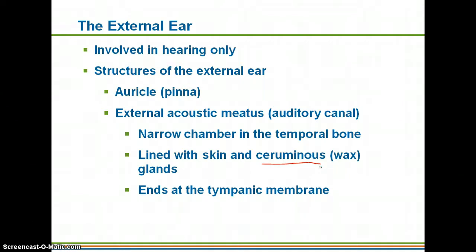The wax does serve a purpose — it helps to keep things from getting into your ear, especially things like bugs. Sometimes people go to the hospital because their ear is hurting and it turns out they have a bug stuck in there, so that's one of the things the wax is actually trying to help prevent. The auditory canal ends at the tympanic membrane, which is just a more specific name for your eardrum.